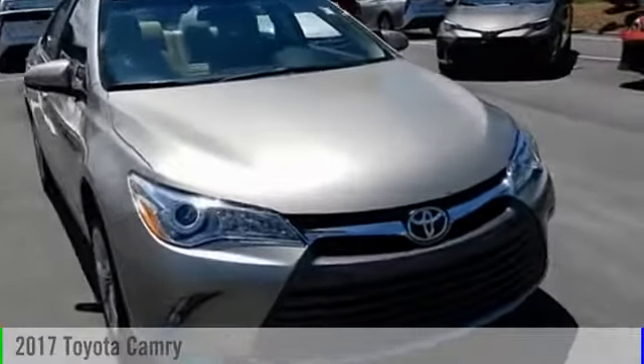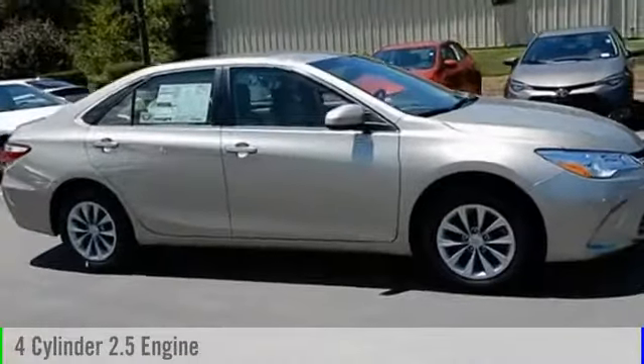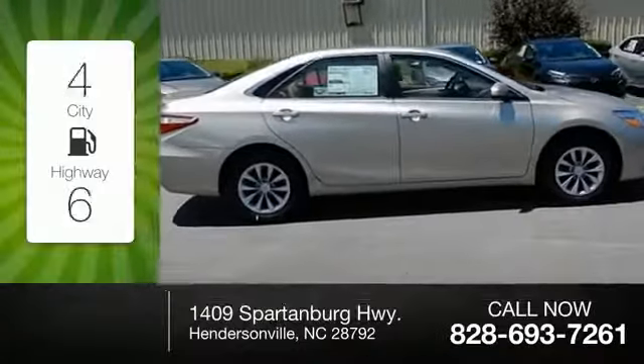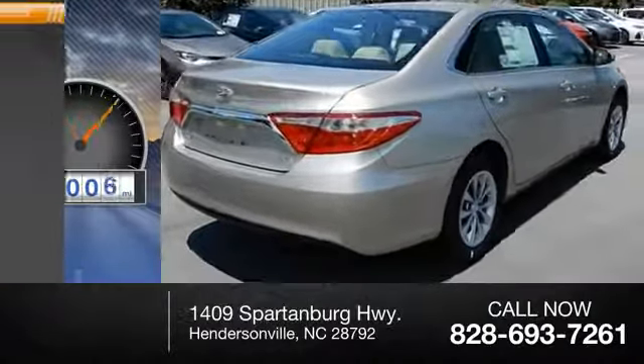2017 Camry. This vehicle is powered by a front-wheel drive, four-cylinder, 2.5-liter engine, and comes with a six-speed automatic transmission. Great fuel efficiency saves you money by requiring fewer trips to the gas station. This vehicle has less than 100 miles.